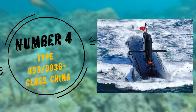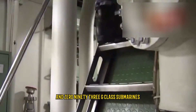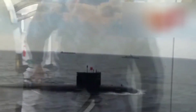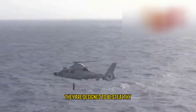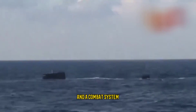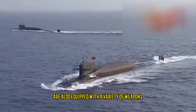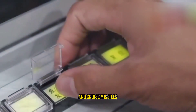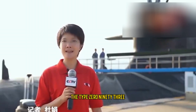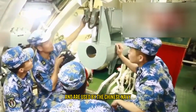Number 4: Type 093 and 093G Class, China. The Type 093 and 093G-class submarines are the second most advanced submarines in the Chinese Navy after the Shang class. They are designed to be stealthy and are equipped with advanced technologies including a sophisticated sonar system, a combat system, and a variety of weapons including torpedoes and cruise missiles. They are capable of remaining submerged for up to 80 days and are built by China Shipbuilding Industry Corporation.